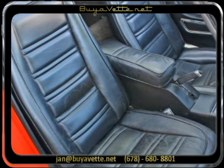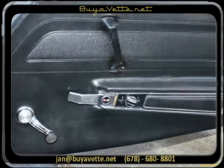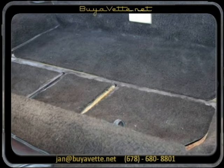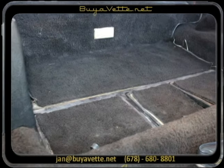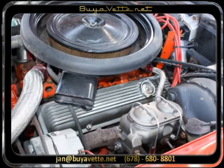Priced right. Needs a new home soon. Door panels are in good order. Carpets could use some help — they can be dyed, re-dyed, or replaced. But we are selling it like you see it here.